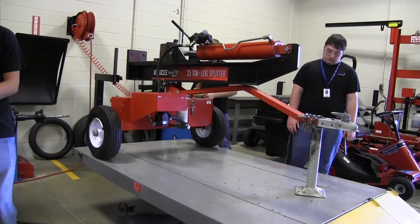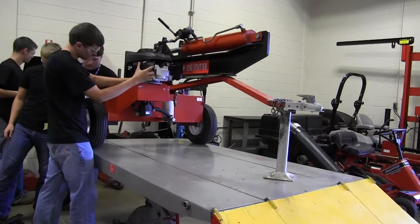Hello and welcome to Power Equipment. My name is Mr. Harvey. I'm the instructor here at Pioneer Career and Technology Center. I'm going to share with you the four career paths in power equipment.